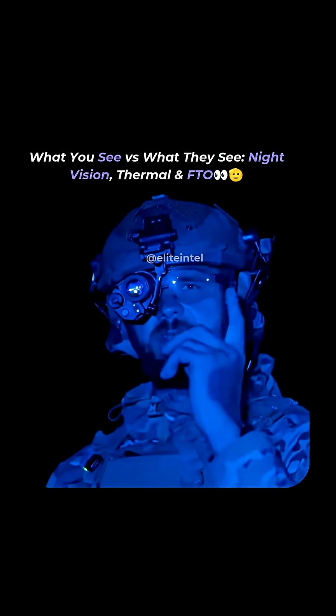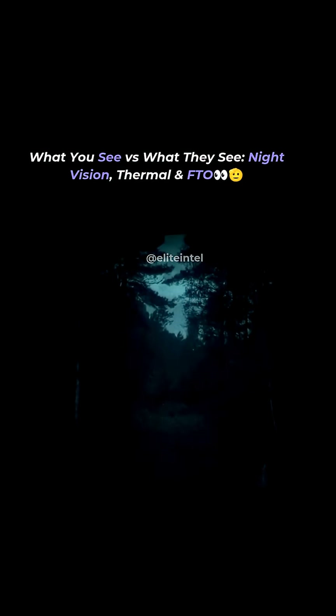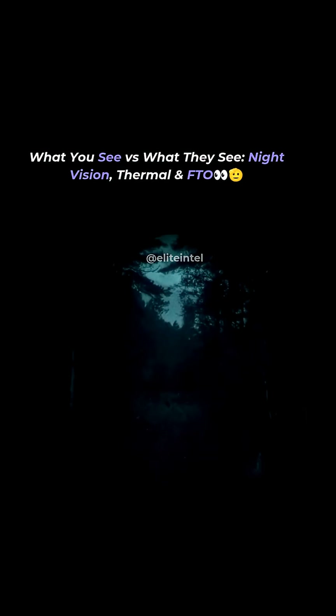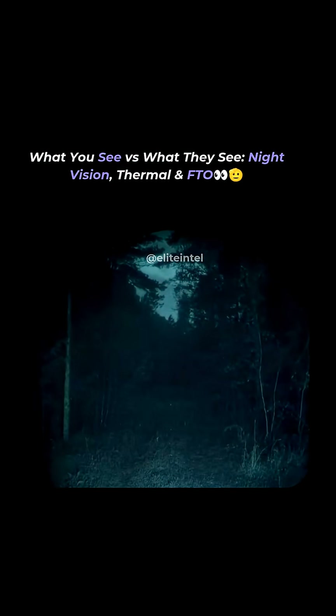There's a guy hiding in the woods right there. This is how I see him with night vision — right now looking at the dude, he's 35 meters away on a light background and he's moving. I can only tell there's something there because of the movement; otherwise he would be pretty much invisible to me.